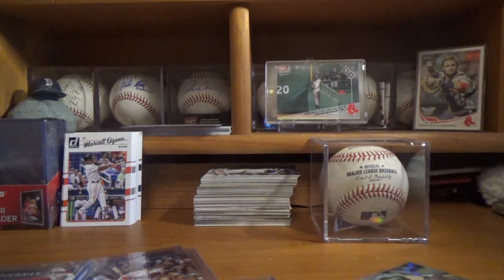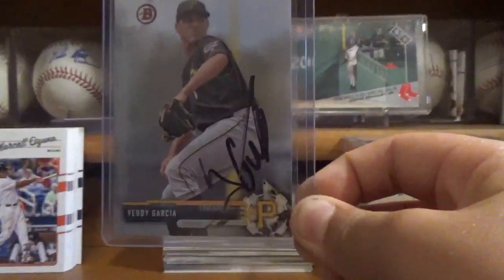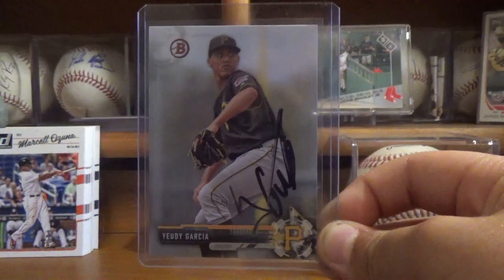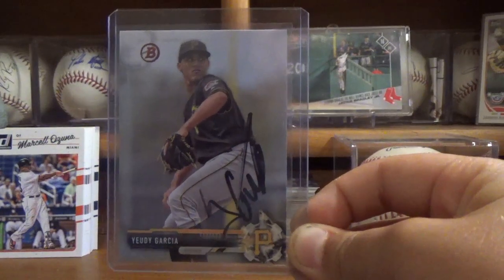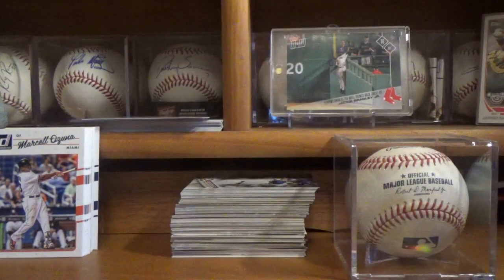Now for the last part of this video I want to show you guys a recent TTM success. This took about 21 days and it was returned signed pretty nicely in black on this 2017 Bowman of Yuri Garcia. I sent this to the stadium address from where he's playing — I cannot remember the exact address off the top of my head — but he returned it pretty quickly, so thanks so much Mr. Garcia.